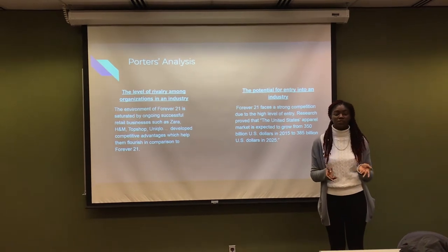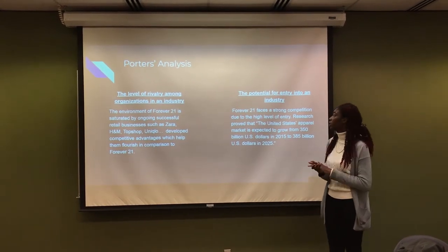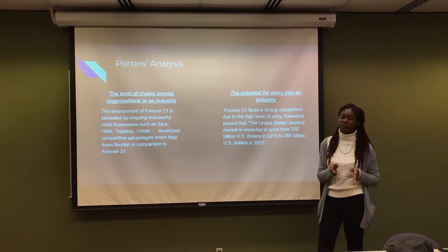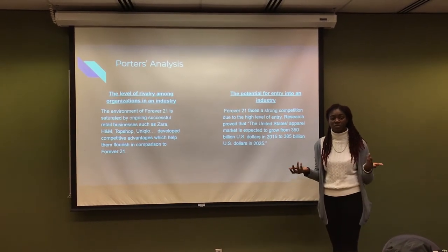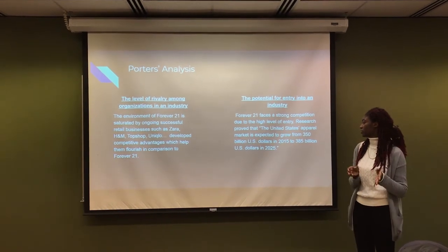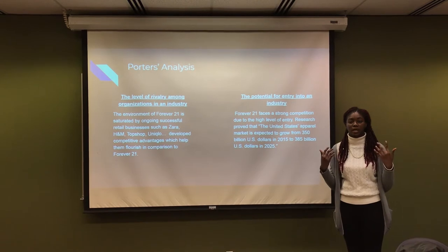For example, Zara uses just-in-time inventory instead of just-in-case inventory. By using this method, they're able to save money because they provide goods just when consumers need them. The other factor is the potential for entry into the industry. Forever 21 faces strong competition due to the high level of entry, meaning that the easier it is for businesses to enter the market, the more competitors there are. Research proved that the United States apparel market is expected to grow from $350 billion in 2015 to $385 billion, meaning a lot of businesses are entering the market every day.